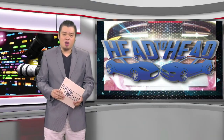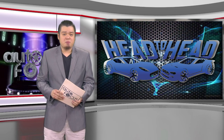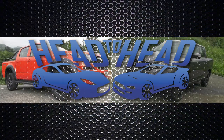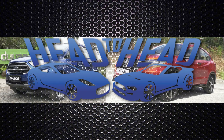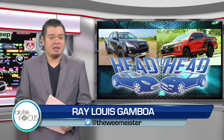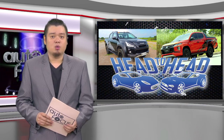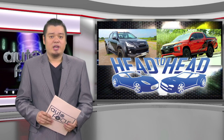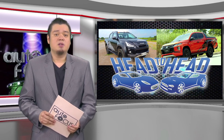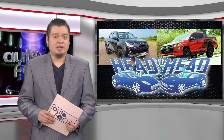Welcome back to this edition of Autofocus, the country's premier automobile TV and online magazine. Here's our feature-to-feature comparison of the latest automobile models in the same category on Head to Head. We're talking about the Isuzu D-Max Boondock 4x4 and the Mitsubishi Strada Athlete 4x4, both obviously aimed at the same target market. Head to Head pins them in a spec-to-spec comparison.